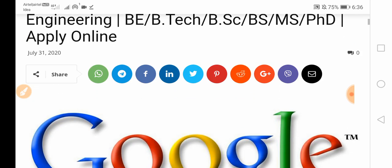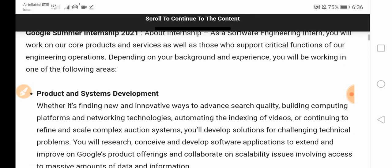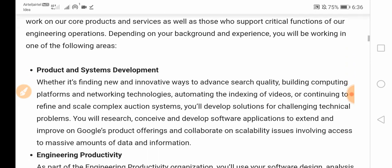Coming to this internship — as a software engineering intern, you will work on core products and services as well as those that support critical functions of our engineering operations. Depending on your background and experience, you will be working in one of the following areas: products and system development or engineering productivity.